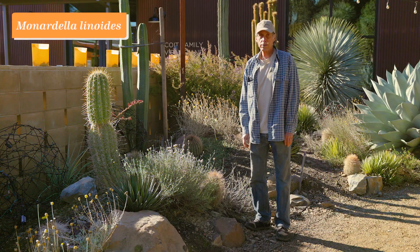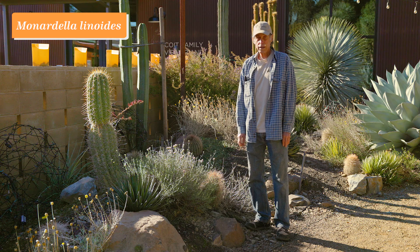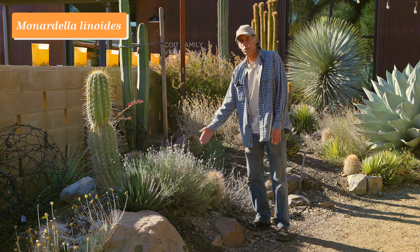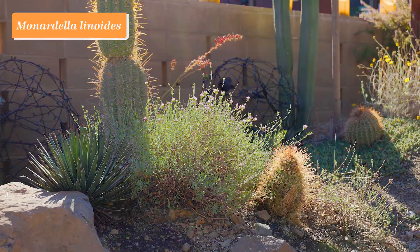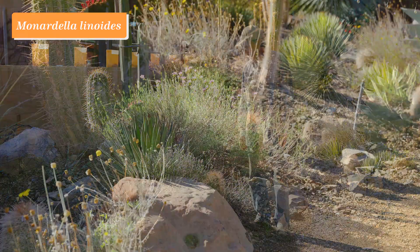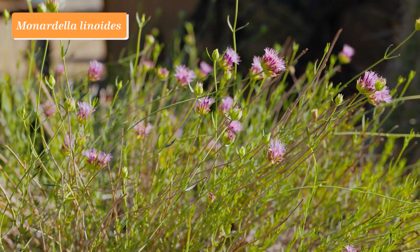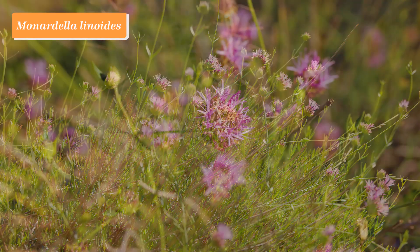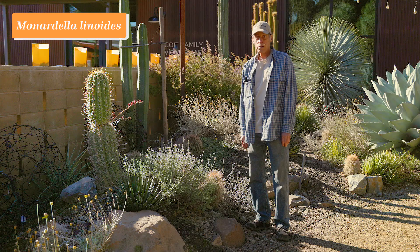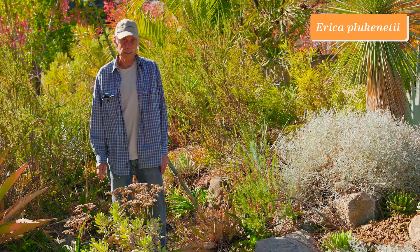A lot of our beds here at the Ruth Bancroft Garden feature big bold dry-growing plants like agaves and yuccas, and it's always nice to have some smaller fine-textured plants to go with those as a contrast. This is Monardella linoides. It grows in Southern California in a wide variety of habitats and it's a very aromatic plant — just a slight brushing of it and it has a mint-like smell that's just delightful. Here it is in bloom in December with its little clusters of lavender-pink flowers, a great plant for a dry landscape like the Ruth Bancroft Garden.